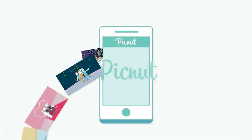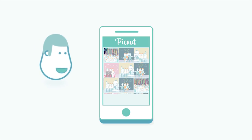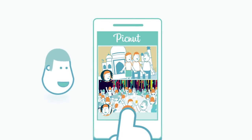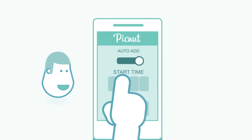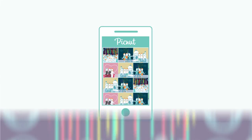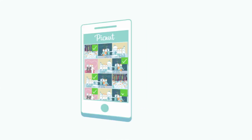Say hello to Picnut, a free app with some really cool features that finally makes it easy to share photos and videos privately. Create a collection for your event, turn on the auto-add feature, and get back to your party. Picnut can automatically contribute your photos, or show them to you before if you prefer.